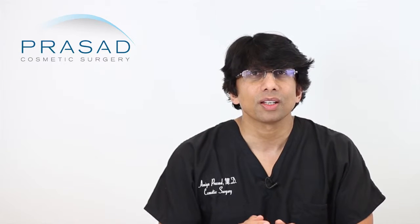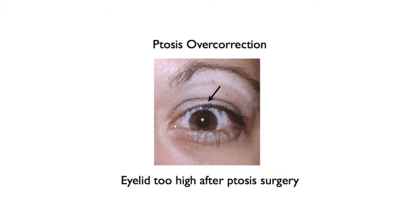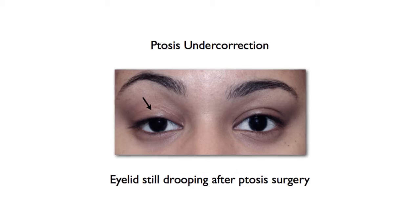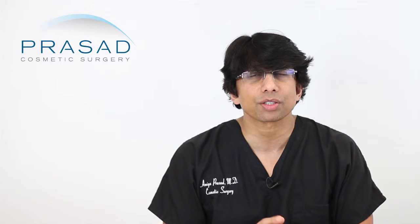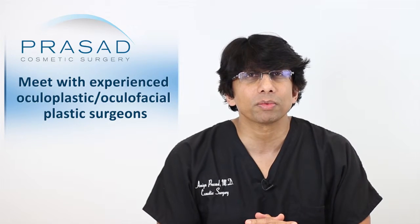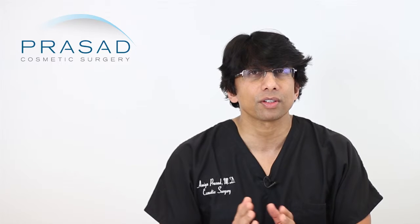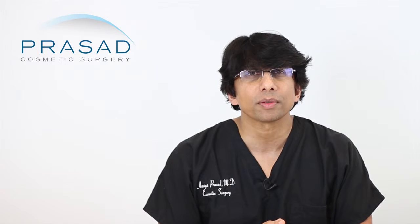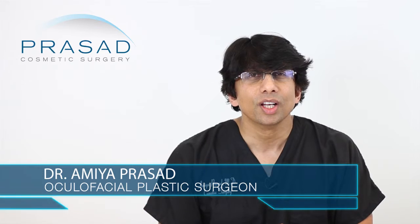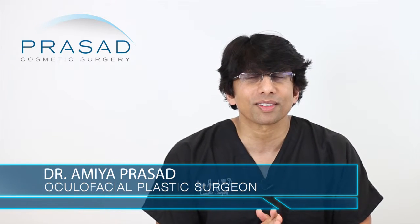I tend to discourage that because getting the eyelid height, contour, shape, balance, and symmetry already is a significant challenge. A small percentage of patients may have the eye too open — overcorrected — or too low — undercorrected. Adding other variables in this area can sometimes make it a little tricky. It's always about customizing to the individual situation. I recommend you meet with experienced oculoplastic surgeons. General plastic surgeons who are boarded by the American Board of Plastic Surgeons are typically not trained in this area, but oculoplastic surgeons are comfortable and more than qualified to do this surgery.